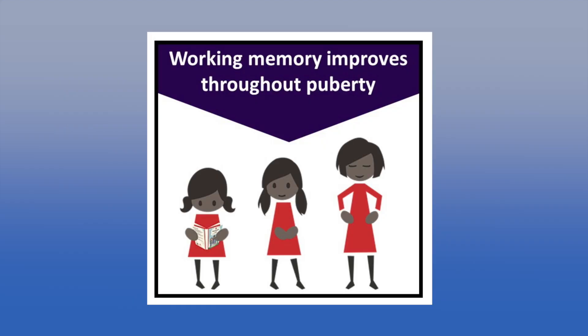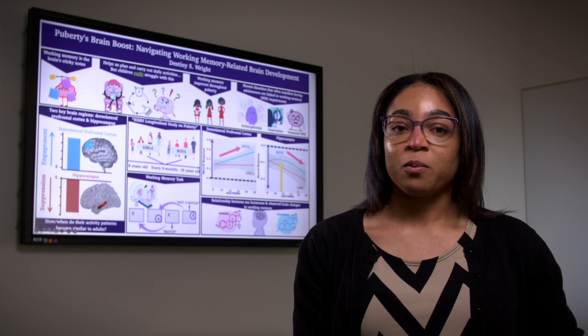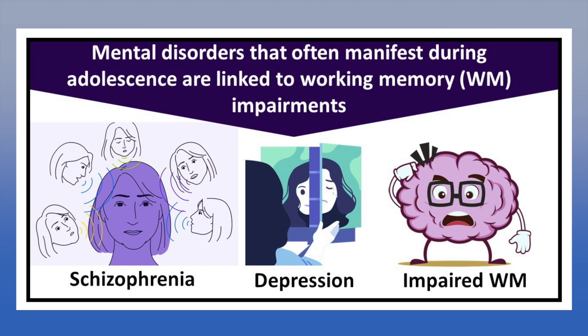Fortunately, as children grow, working memory capacity greatly improves when they go through puberty. This crucial developmental milestone is associated with significant physical, behavioral, and emotional changes. It's also during this period that we often see the emergence of neuropsychiatric disorders like schizophrenia and depression, which are both linked to working memory impairments.